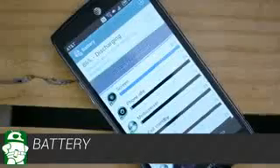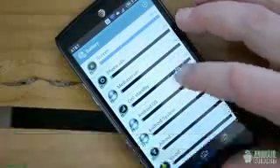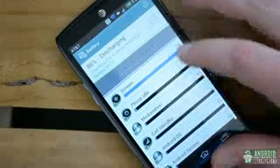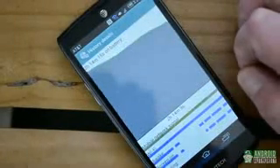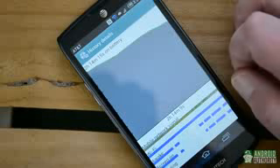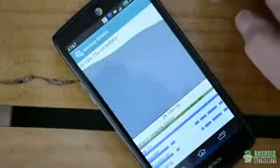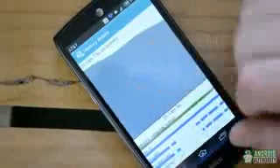Battery life on the Pantec Discover is pretty much what you might expect from a device with a 2200mAh battery. Pantec claims roughly 10 hours of talk time, and those numbers usually match up with what I think of as moderate use time. Video and games are obviously going to drain the battery faster, but in normal use the Discover should easily last through a day without charging, though you'll want to bring a charger on weekend trips.